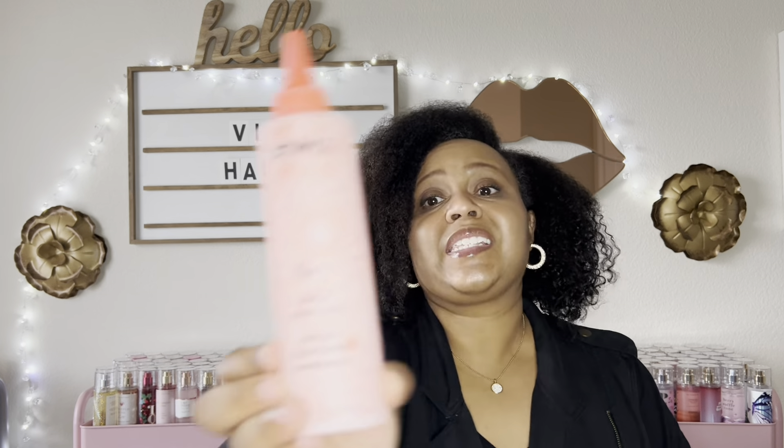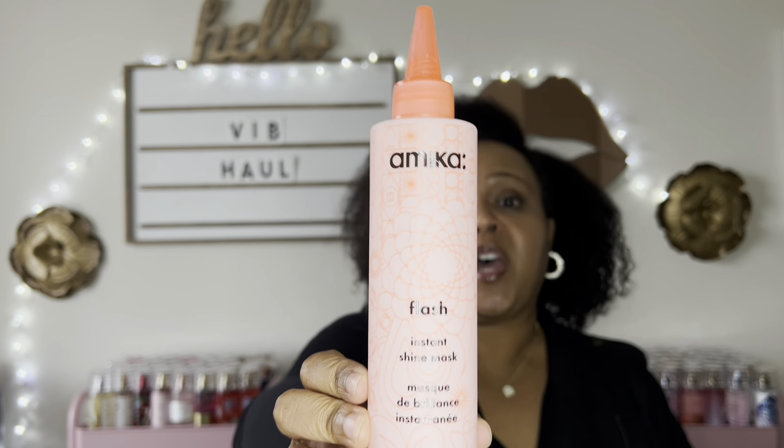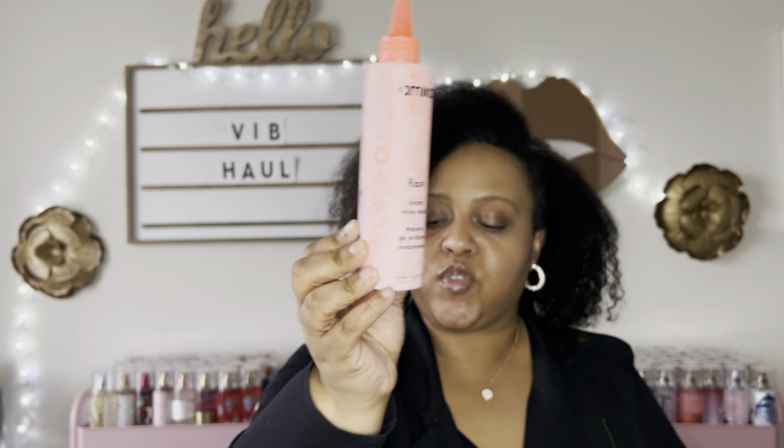The next item I picked up I am obsessed with — this is the Amika Flash Instant Shine Mask. This is my second bottle; I finished my other one and put it straight in the cart for the sale. Don't judge my hair today — it's rainy, cloudy, cold, end of the week — but it's still not dry and dull looking. I was in the shower trying to get the last drop out of the old bottle. This stuff leaves my hair so shiny. Love it.